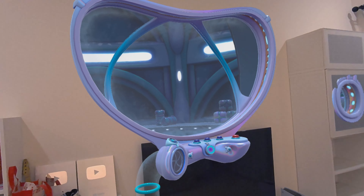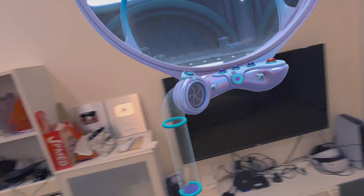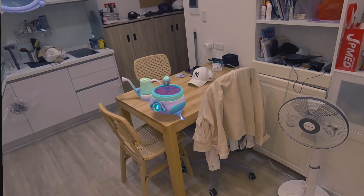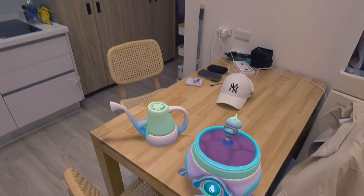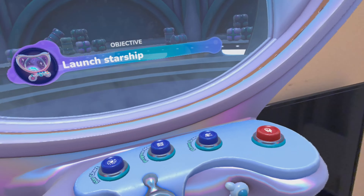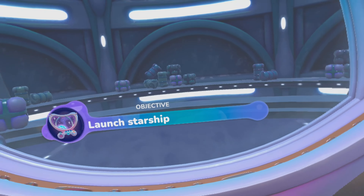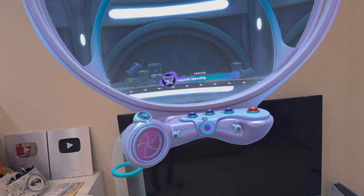Push button on helm to launch. The plant is just relaxing there on my table — this is where the magic happens. Launch starship — launch sequence is initiated, activating main thrusters.